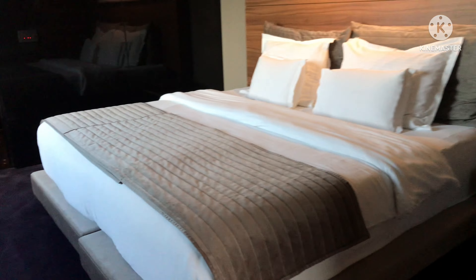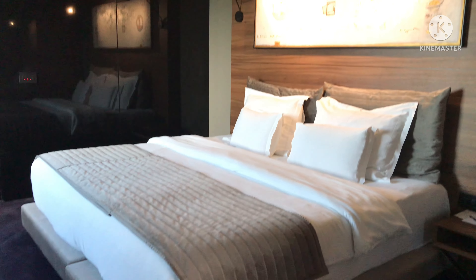Then you come to this side — there's another TV on the wall, and you have a nice cushy bed ready for you. It's a king-size bed.